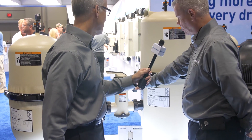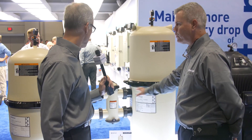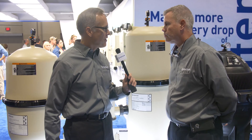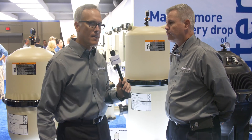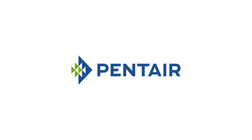No glue needed — all the plumbing is basically done for you on this one. The pump-to-filter connection is done with no glue. Thanks Frank, we appreciate your time, and that's another awesome product from Pentair.